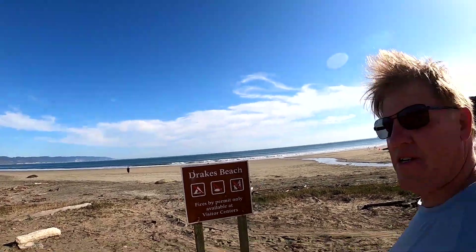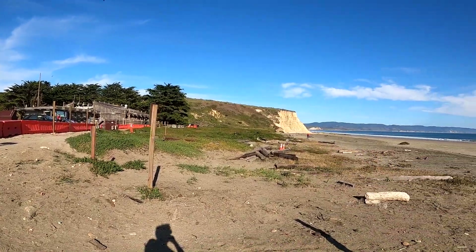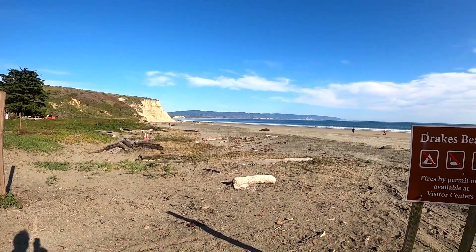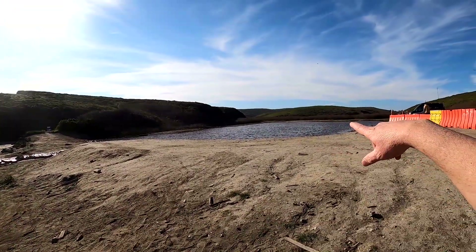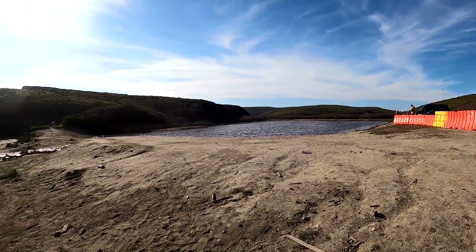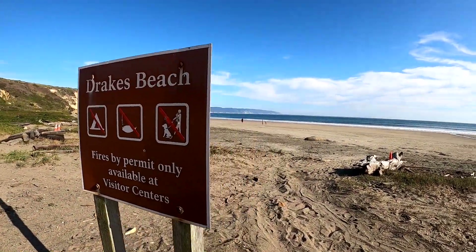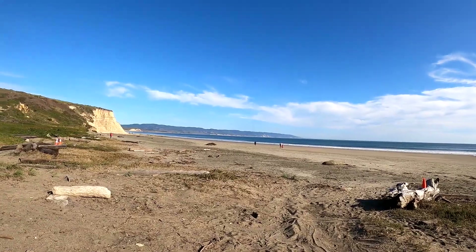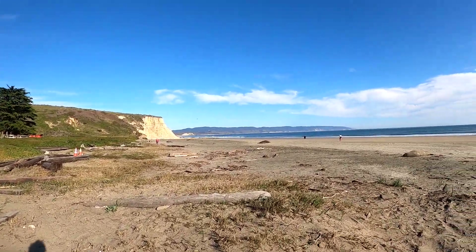We are at another beach on the Point Reyes National Seashore - this is Drake's Beach. Normally they have a restaurant here, but I pull up and there's elephant seals all over the place. There was one right here that popped his head out of the water, but I can't get too close to them. They have really strict rules - basically leave them alone - but I should be able to get close enough to film a little bit. So this is Drake's Beach.